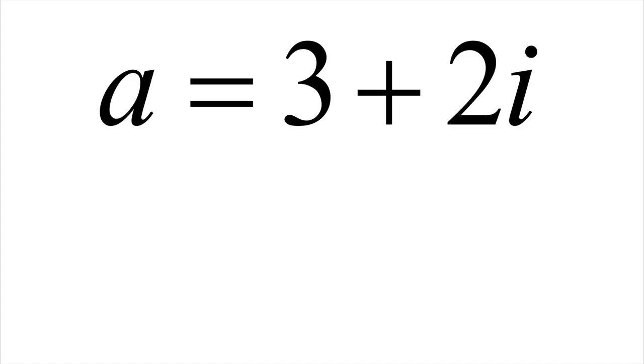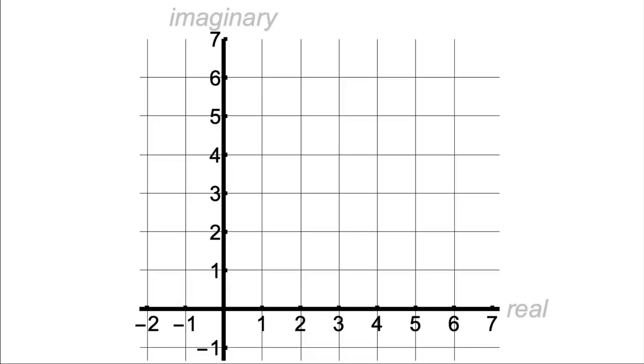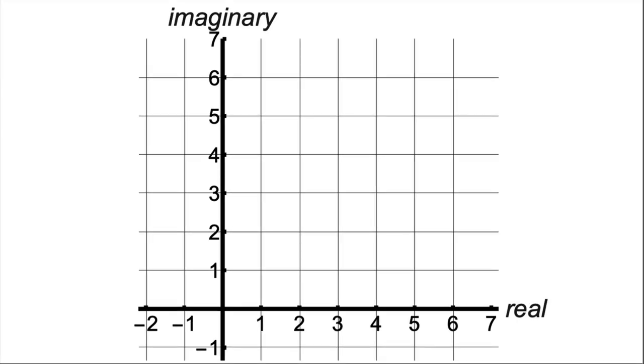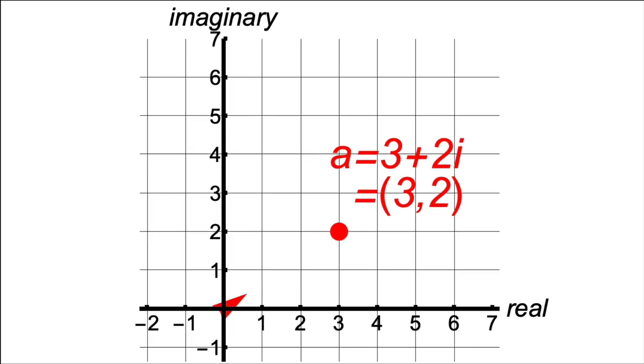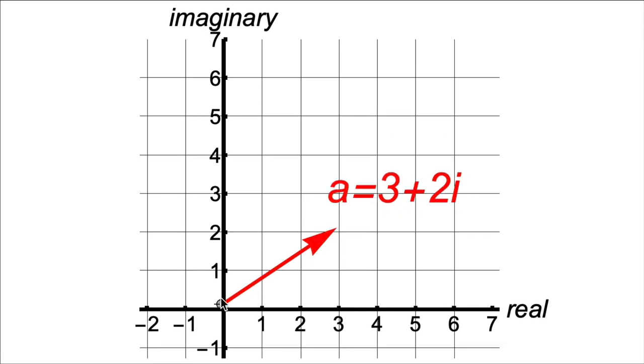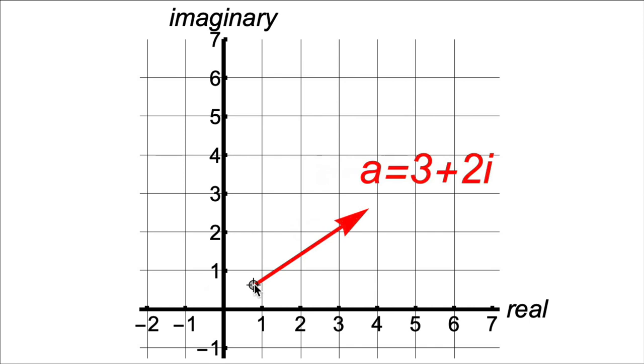Complex numbers have a consistent and beautiful geometry associated with them, based on the natural association between a complex number and rectangular coordinates in the plane. The complex number 3 plus 2i is completely determined by the real part 3 and the imaginary part 2. Those numbers can be thought of as rectangular coordinates, with real and imaginary as the axis labels. We can plot a = 3 + 2i as the point (3, 2), or draw an arrow — a vector — from the origin to that point. The starting and ending points don't matter; it's the arrow, its length and direction, that matter.